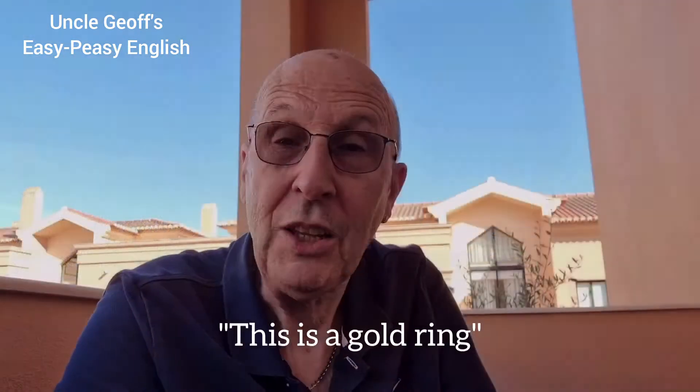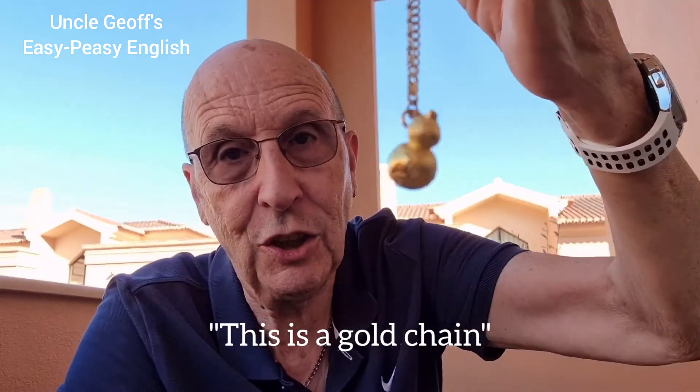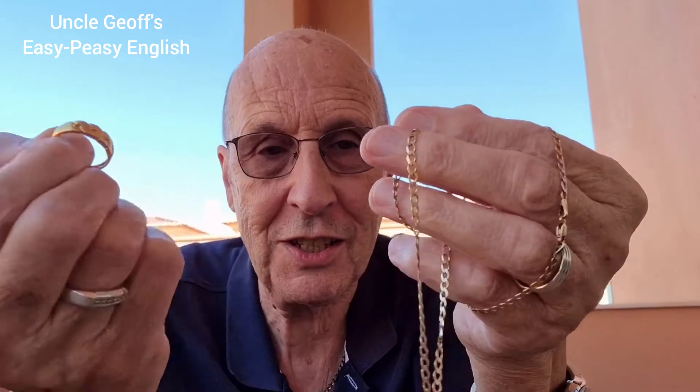Have a look at this. This is a gold ring — it's made of gold, the material is gold. This is a gold chain — it's made of gold. However, in both those sentences, gold can also be used as an adjective because it describes the chain and it describes the ring.